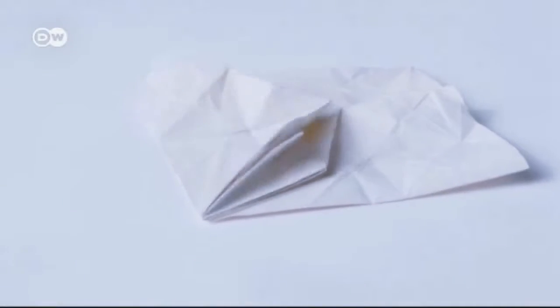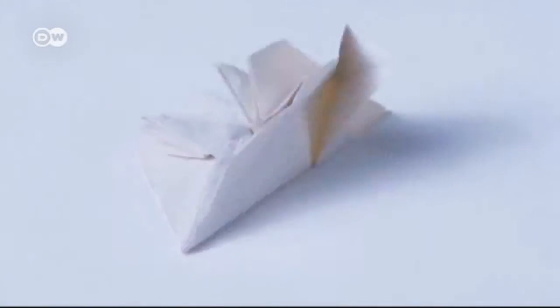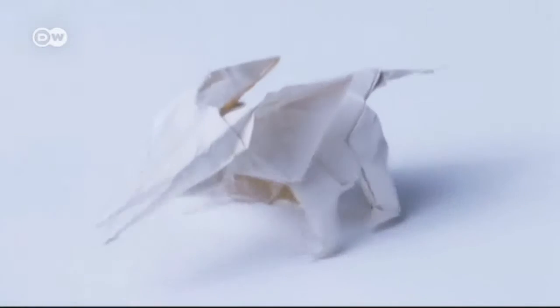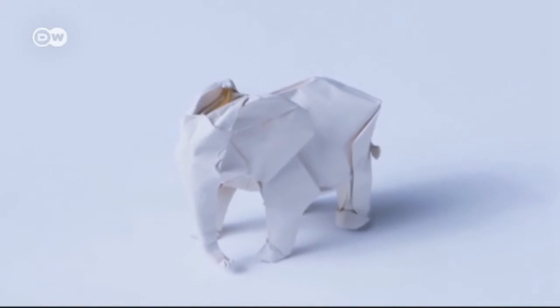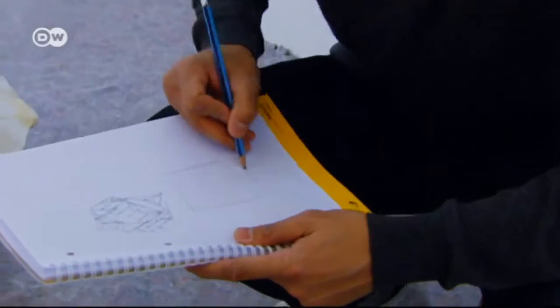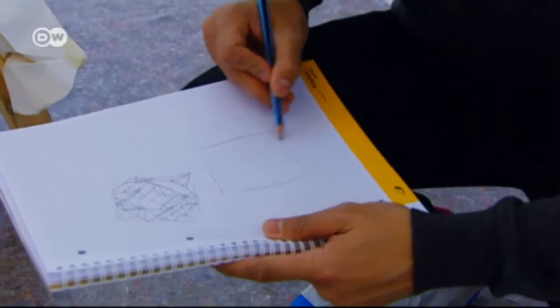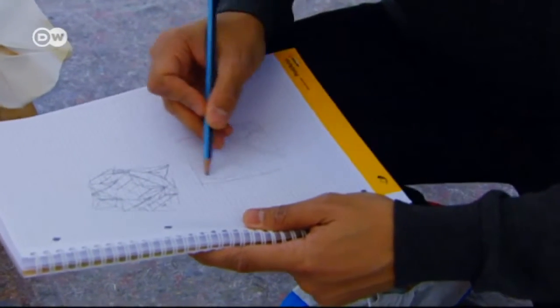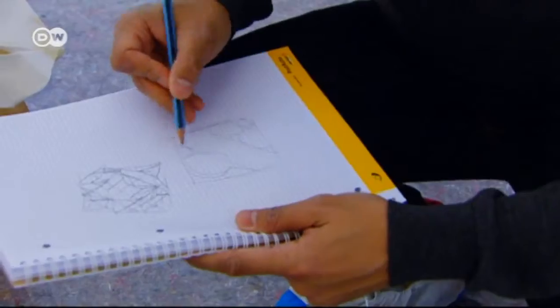But big or small, every piece of origami starts with a sheet of paper and an idea. Basically, I figure out which part of the animal I want to have on which part of the paper. For example, if I have a square, I start by thinking: I want the elephant's tail here, the two legs on the side, here the body, maybe in the middle the trunk, and here the ears.